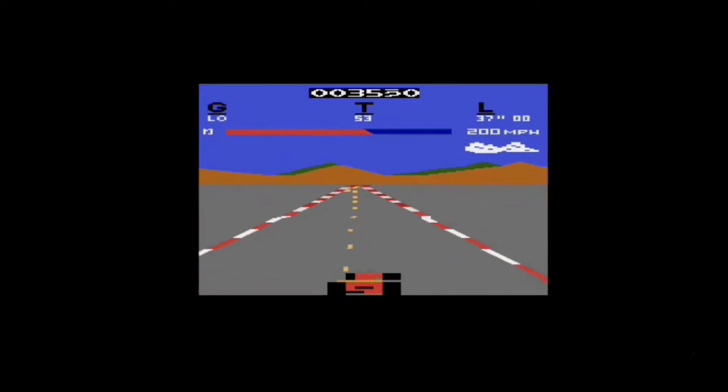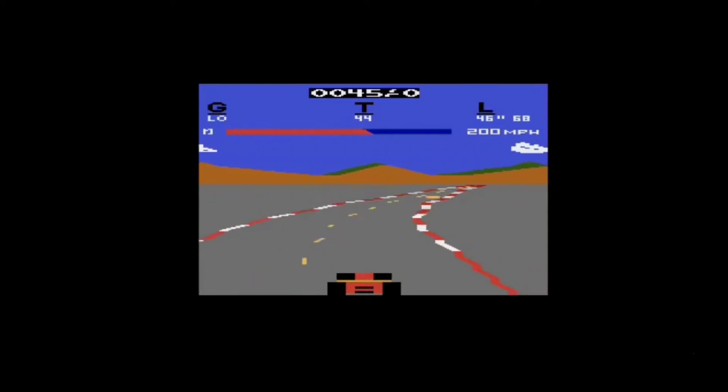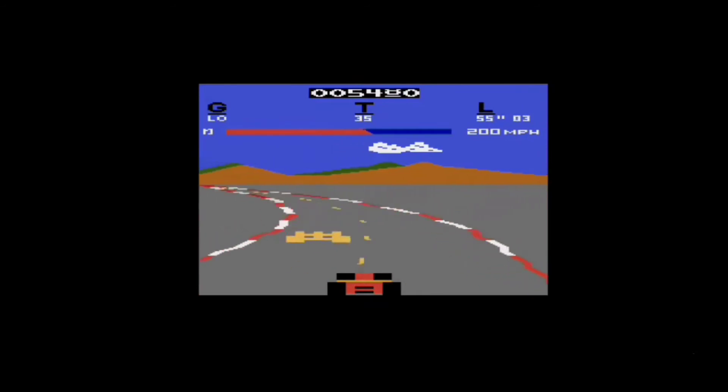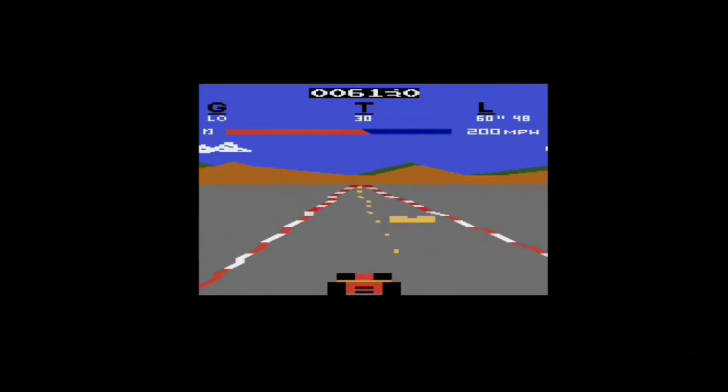The graphics look amazing for the Atari 2600. It gives that 3D effect with the moving background when you're making turns, and the moving red and white lines along with the yellow line. It was really ambitious for its time.